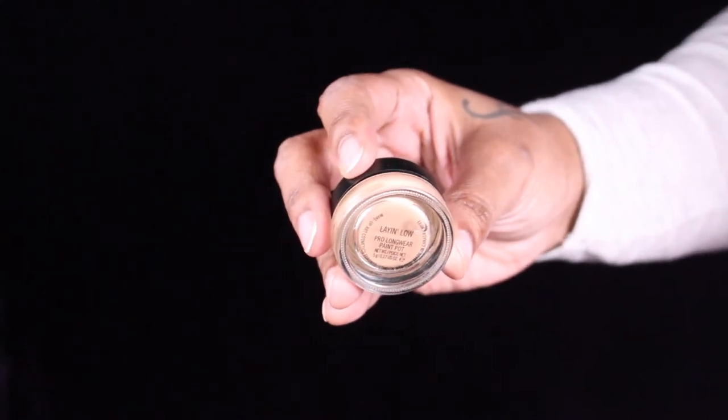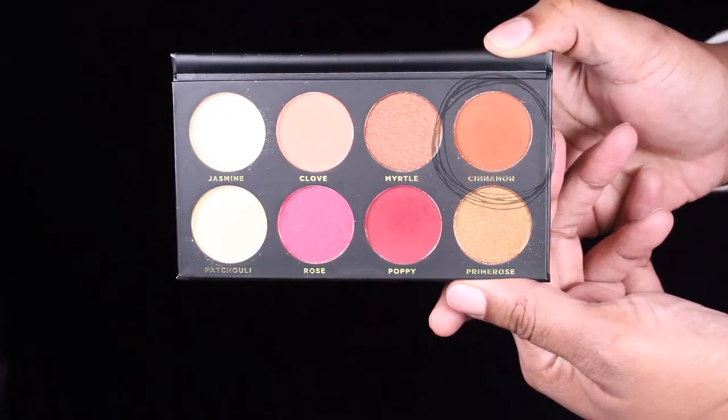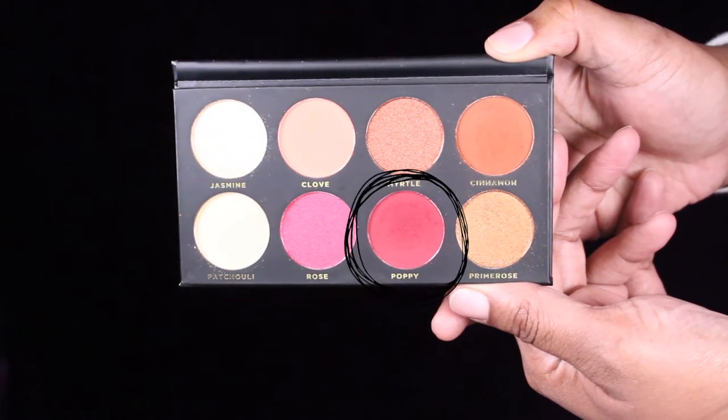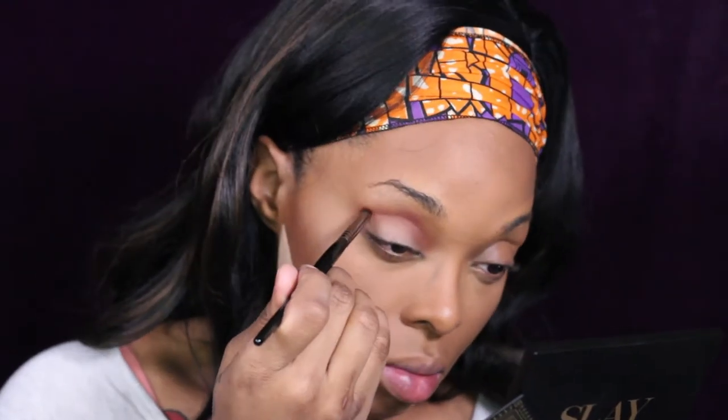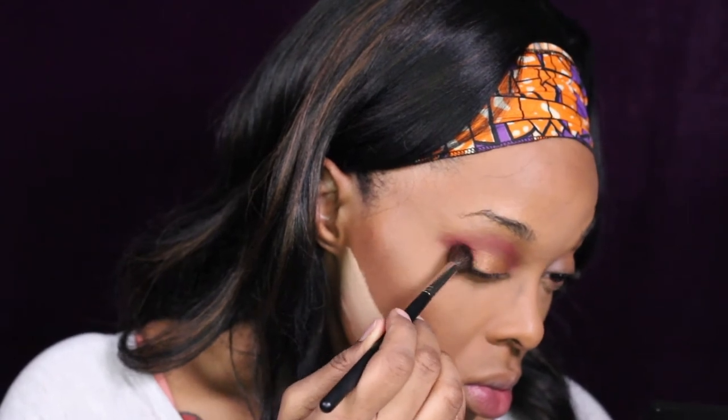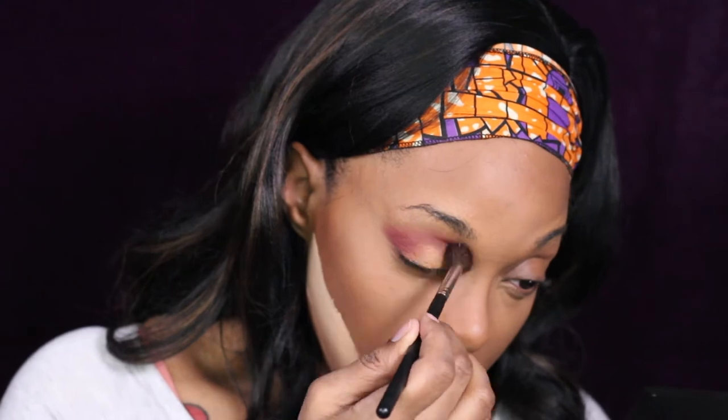Now we're going to go on to the eyes. This is the MAC Painterly Paint Pot in Laying Low and I'm using this to prime my eyelids. For eyeshadow I'm using the Ace Beauté Grandiose palette. The first color I'll be taking in the crease of my eye is Cinnamon — your transition color. Next we're going to take Poppy, a gorgeous red color, to deepen up that crease and make it a little more smoky. For the lid we're going to take Primrose and pack that on. Then I'm going to take Poppy and smoke out the back of the eye to complete it, because I'm not doing anything to the lower lash line.